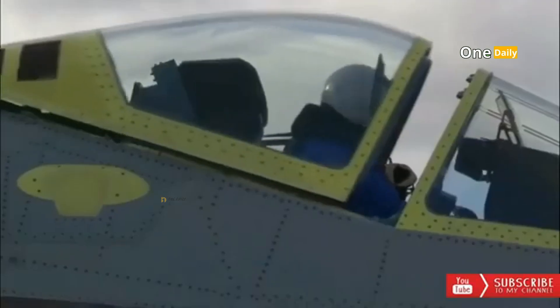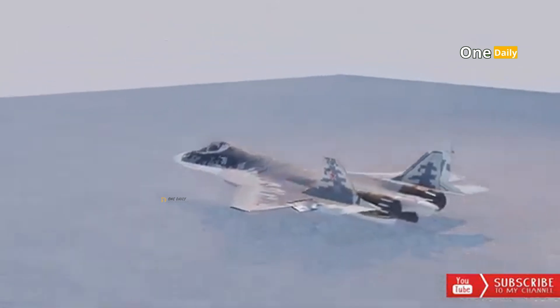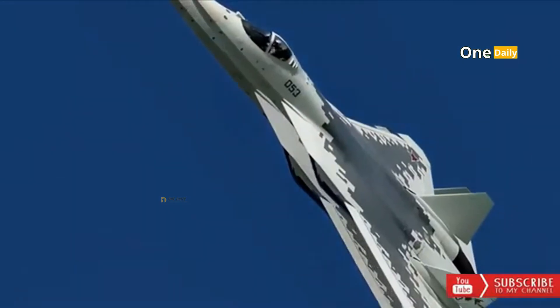The Su-57 uses Saturn's izdeliye-30 turbofan engines, which provide thrust and a maximum speed of up to Mach 2 and a range of up to 3,500 km. It is also equipped with advanced avionics, including the N036 Byelka AESA radar and weapon launch technology system.